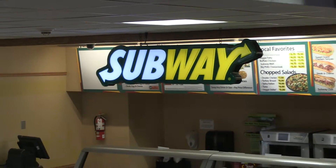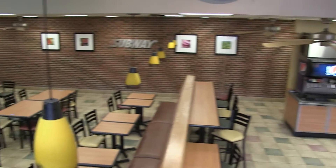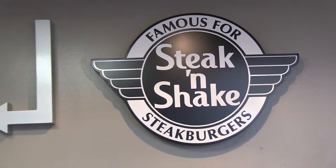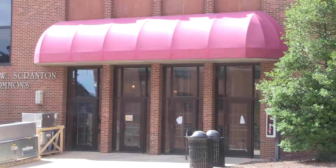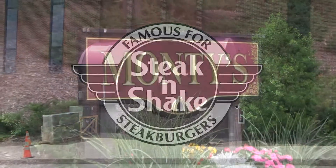Adjacent to the Starbucks in the Scranton Commons is Subway, where students can grab their favorite signature subs as a nice alternative to the other campus meal options. Also coming to the lower level of the Commons is a brand new Steak and Shake. Formerly host to the Italian Kitchen, this location is being revamped and will be ready for the start of the fall semester.